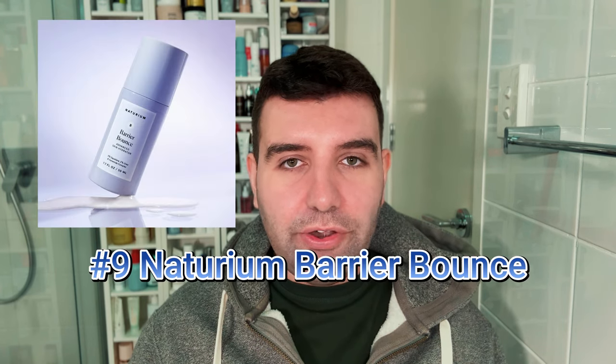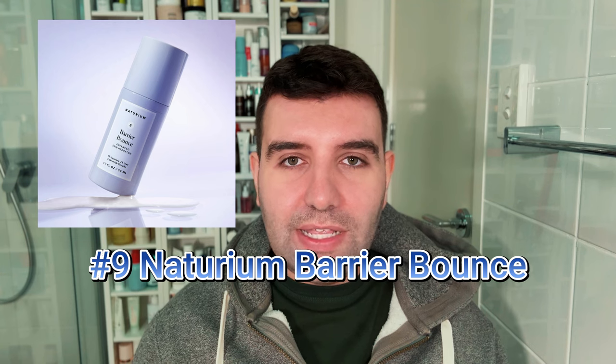Number nine is the Noturium Barrier Bounce. This is quite a rich moisturising serum — some people would say it's a reverse emulsion, where the oil component is the predominant part of the formula. That way it just feels much richer and more nourishing on the skin.